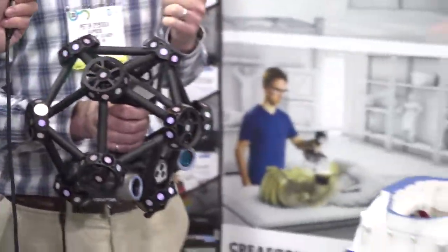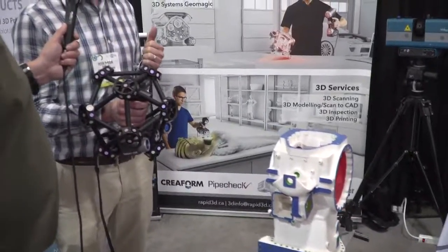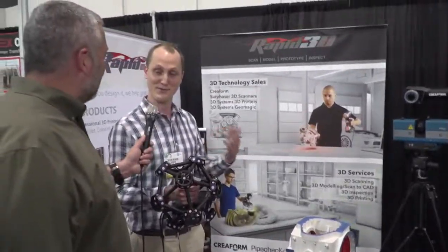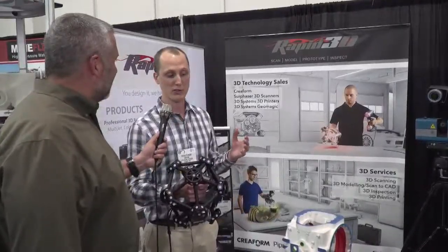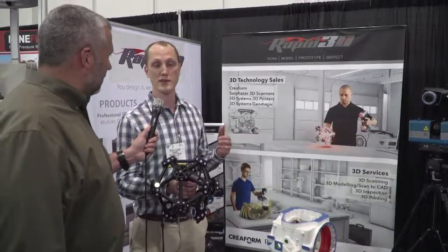What we're looking at is accuracy to plus or minus 30 microns in the surface. So you can get to some very tight tolerances here, and it will capture an object in full 3D in real time.